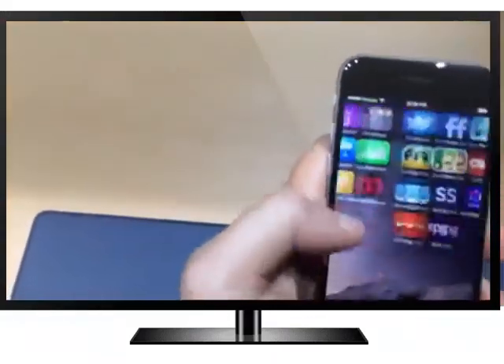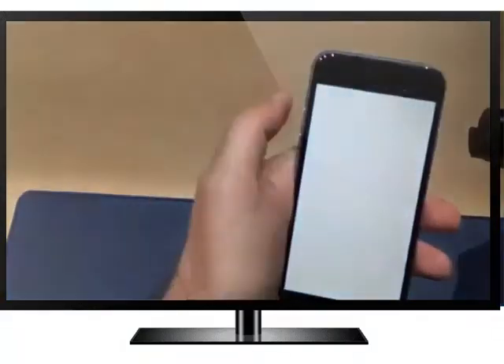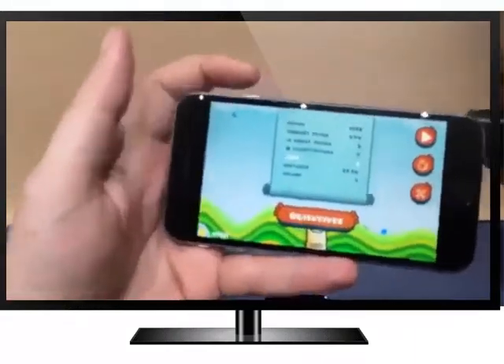The other cool thing about these new phones is apps will just work on it. They get scaled up to the larger screen, and you're probably not going to be able to tell a big difference.